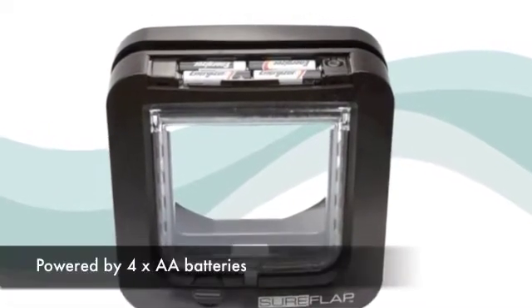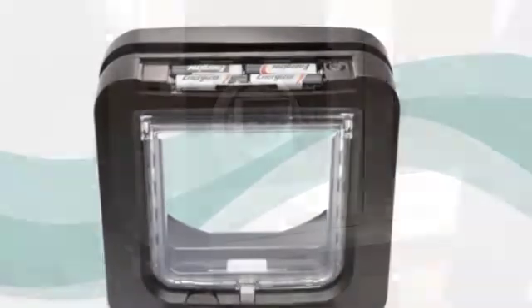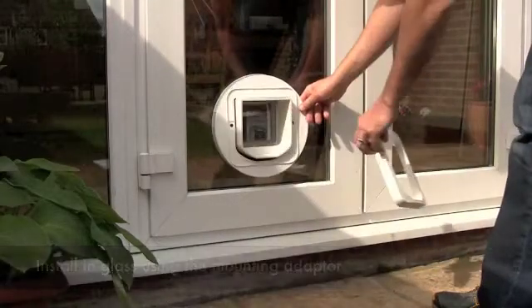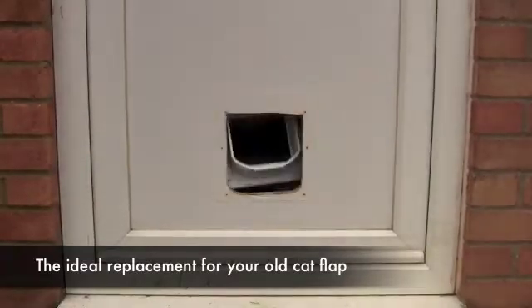Available in white or brown, Sureflap runs on four AA batteries which last up to a year with typical use. It's easy to install and fits straight into the hole left by many existing cat flaps.